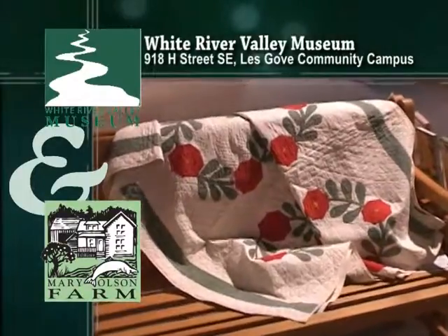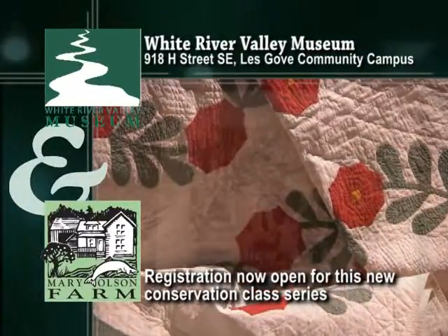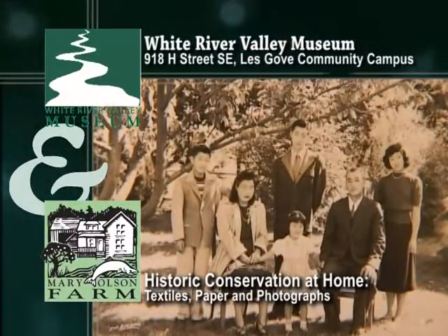The White River Valley Museum in Auburn offers a wonderful new conservation class series. Ever wondered how to take good care of your family heirlooms? Join us for Historic Conservation at Home: Textiles, Paper and Photographs.